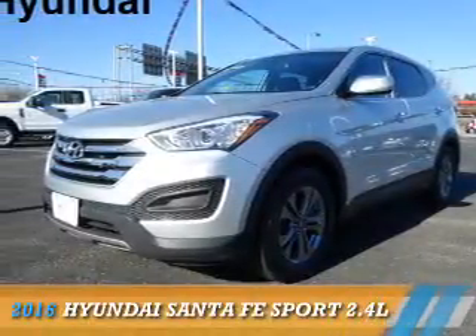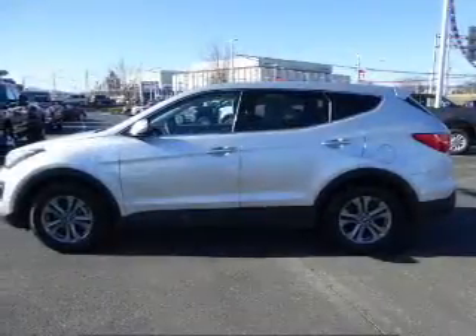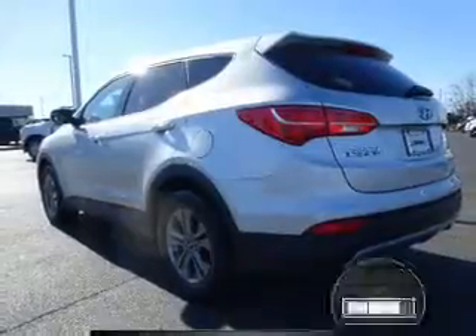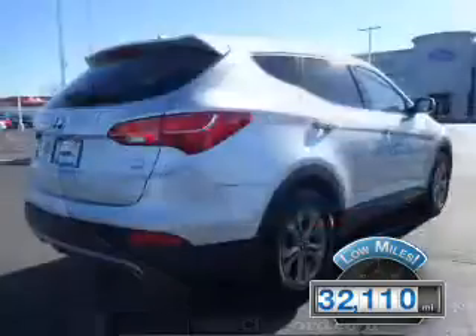Presenting the 2016 Hyundai Santa Fe Sport. It's powered by all-wheel drive, a 2.4-liter 4-cylinder engine, and a 6-speed automatic transmission. With fewer than 35,000 miles, this vehicle has a long road ahead.